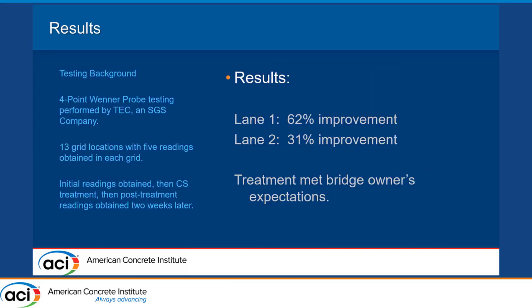An independent laboratory — TEC out of Atlanta, an SGS company — was engaged. They performed four-point Wenner probe testing in 13 grid locations, five readings per location, before the treatment was applied. Colloidal silica treatment was applied after those initial readings were obtained, and post-treatment readings were taken two weeks later in the exact same spots with the exact same moisture conditions — which is very important for four-point Wenner probe readings. Lane one showed a 62% improvement in surface resistivity numbers; lane two showed a 31% improvement. The treatment met the bridge owner's expectations and that bridge is in service today, and it would not have been otherwise.